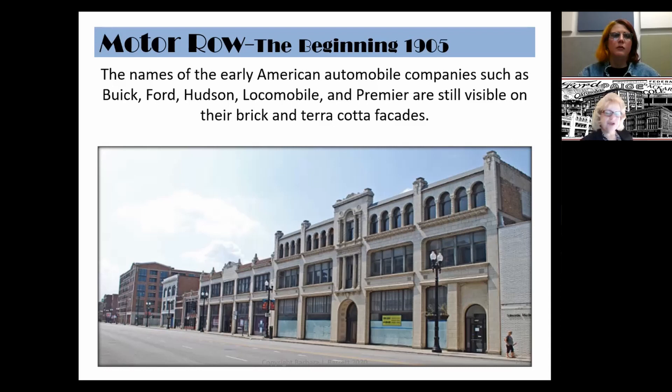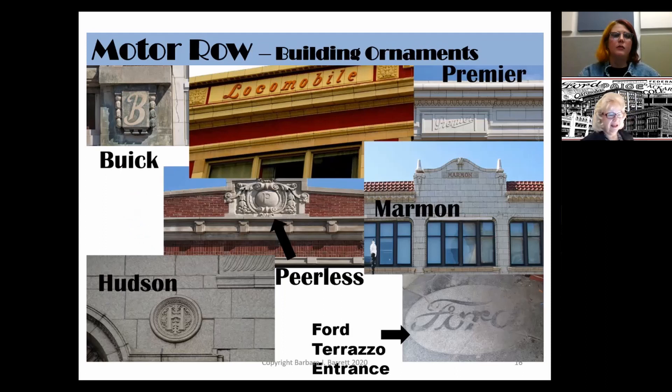The names of early automobile companies — such as Buick, Ford, Hudson, and lesser-known names like Locomobile and Premier — are still visible on the brick and terracotta facades on South Michigan Avenue. The buildings on Motor Row proudly displayed the names of the automobile companies, such as Buick, Locomobile, Premier, Marmon, Peerless, Hudson, and Ford, who had his name permanently in the terrazzo floor entrance.